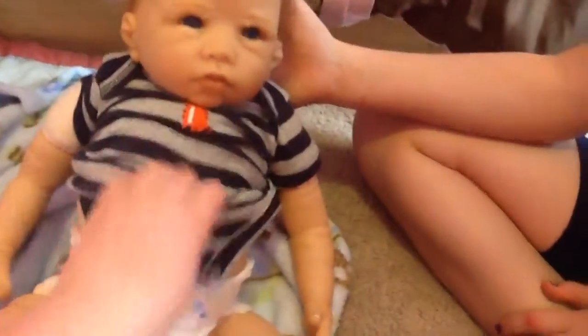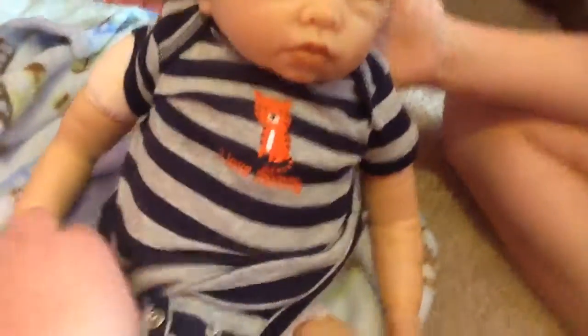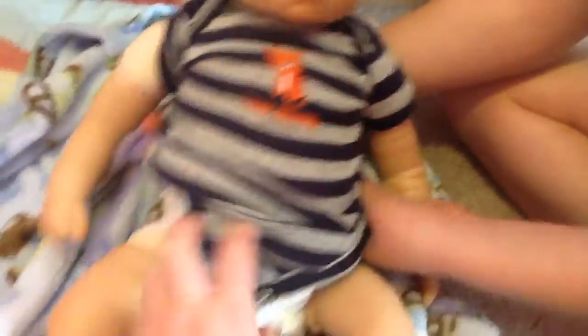That's baby Liam. I love him so much. Me and Violet are going to have so much fun together. I'm just really excited about him. We will be making more videos, just not so soon because it's around Easter and we'll be around family.